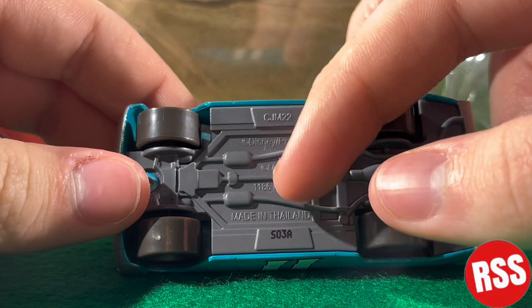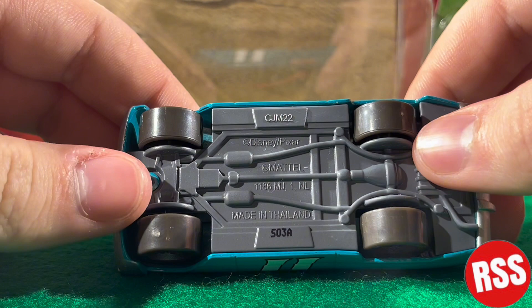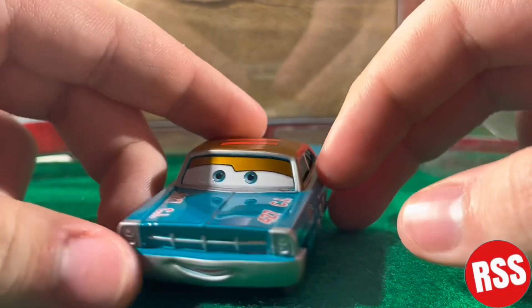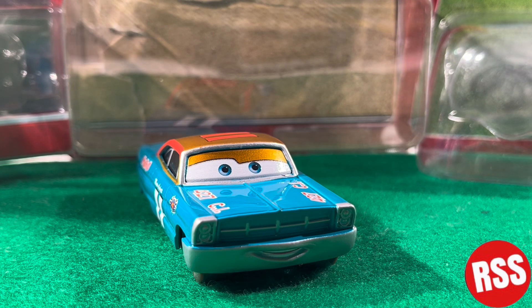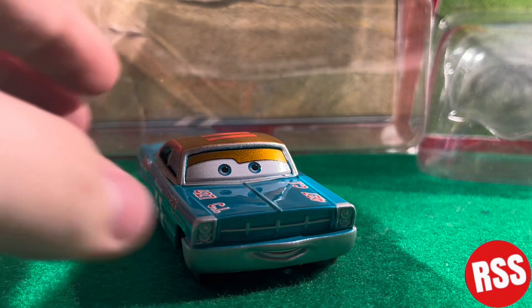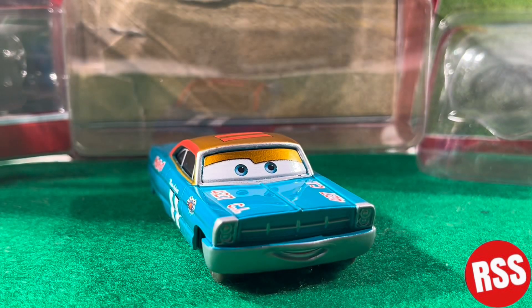On the base it says Disney Pixar and Mattel, made in Thailand. I'd say that's about it for this diecast — he's a very simple one but he just looks neat, and a cool character in the movie of course. I hope you guys enjoyed. If you are new, please consider leaving a like, commenting, sharing, and subscribing. This is RSS and I will see you guys on the next one.